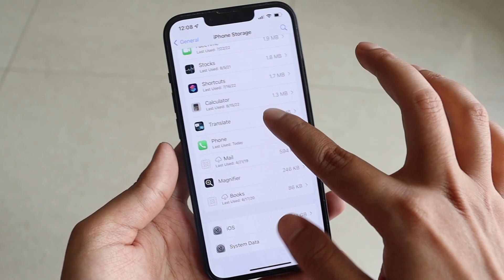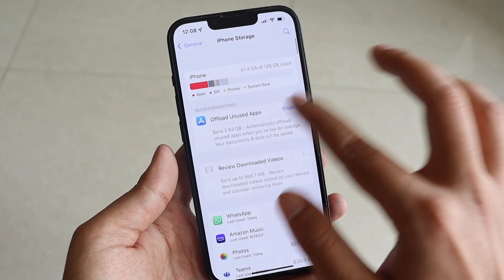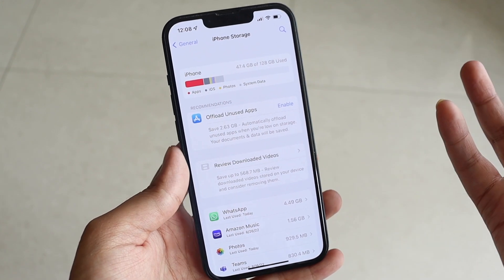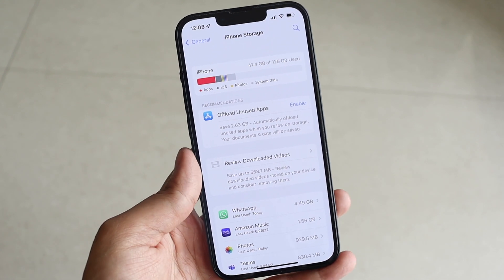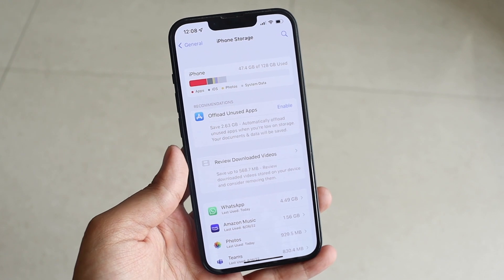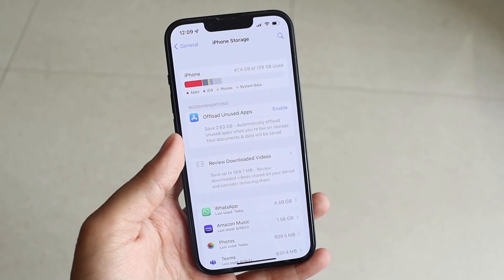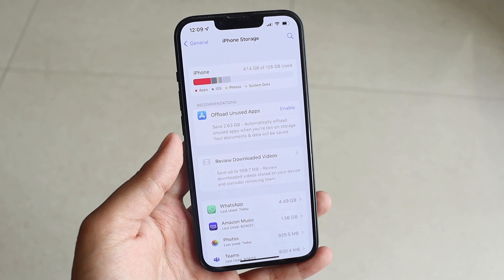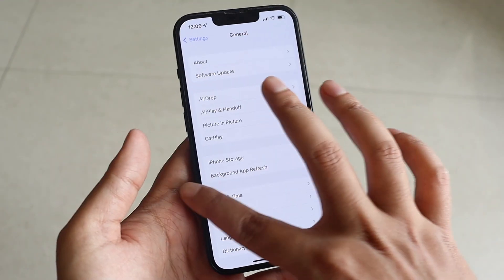I've said this multiple times: if system data is consuming between 10 to 15 or even 20 GB, don't worry, because iOS manages system storage efficiently. However, for some people the system data was consuming so much storage that their iPhone was running out of space — that issue should be fixed. These are probably the last updates of iOS 15 before iOS 16 arrives in about a month.